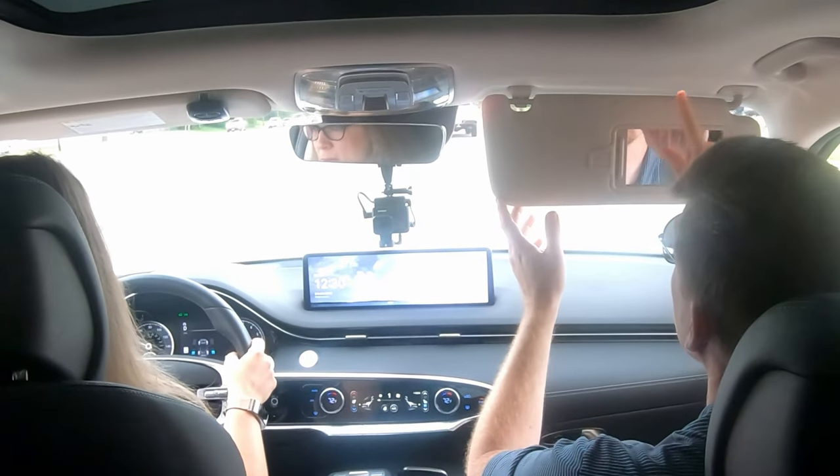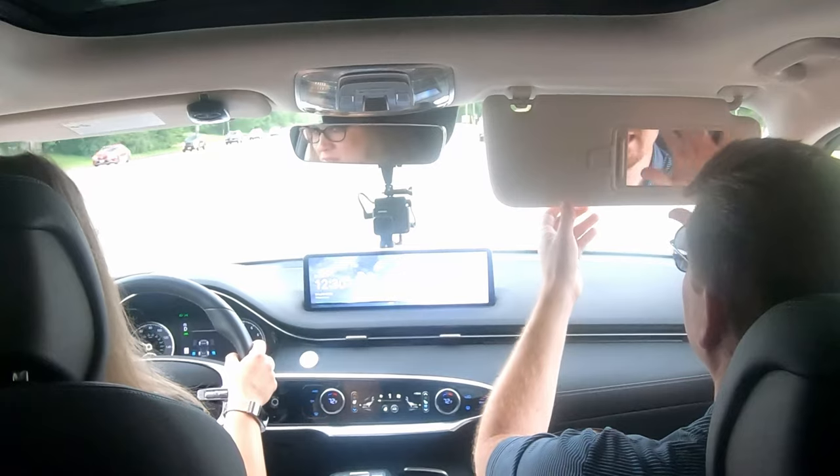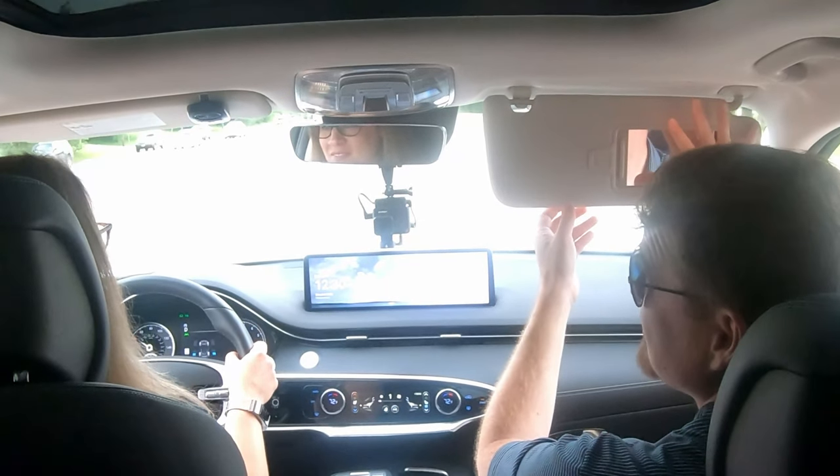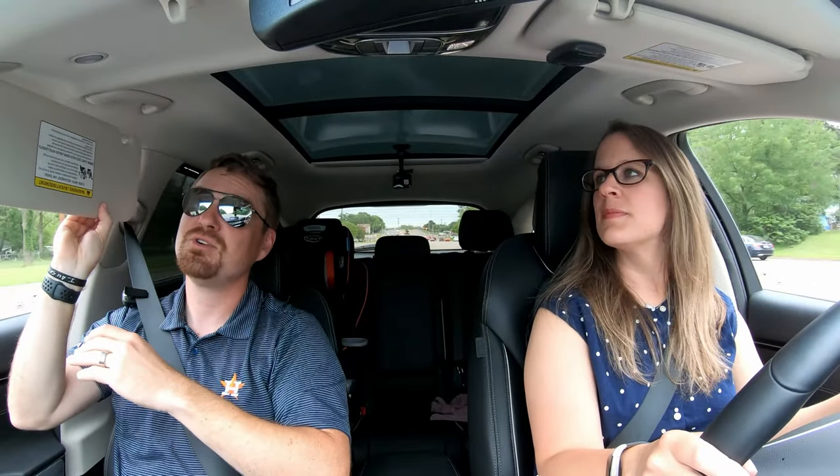Your visors have very large mirrors with a ceiling-mounted light. This is perhaps the largest vanity mirror I think I've ever seen in a vehicle. The visors do go forward and back for extra sun protection for both passengers — I like that a lot.